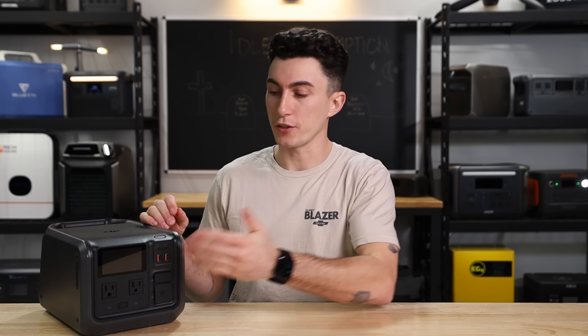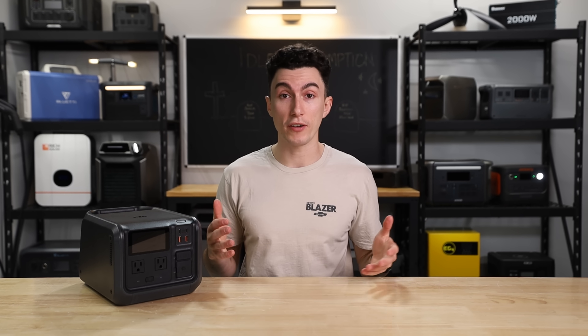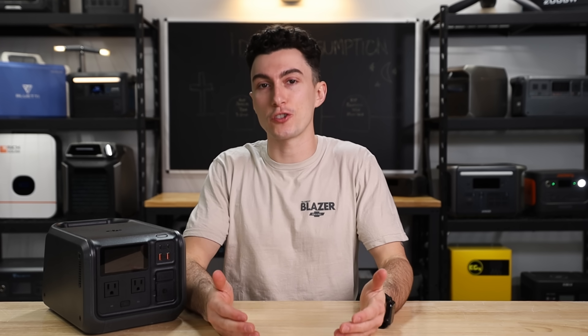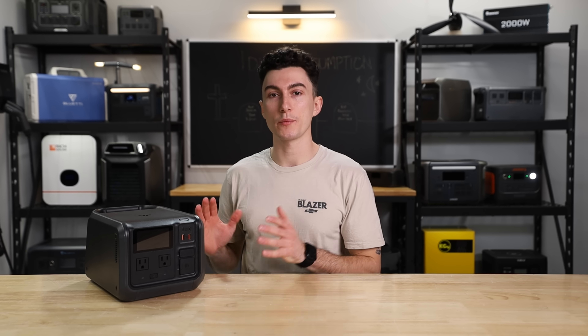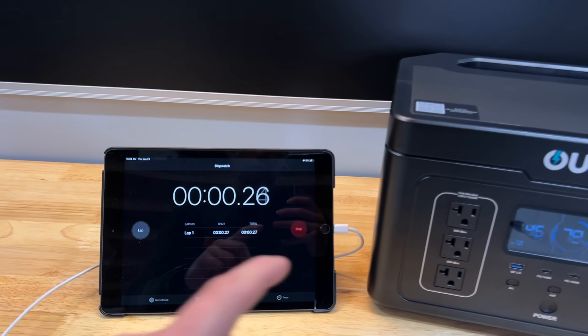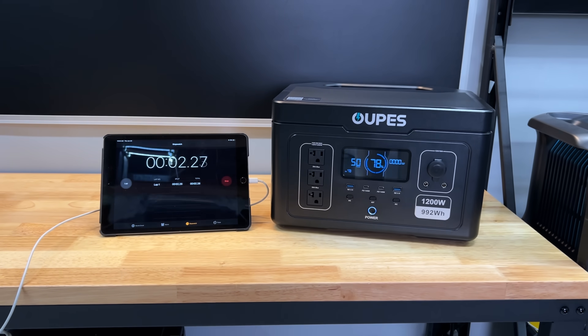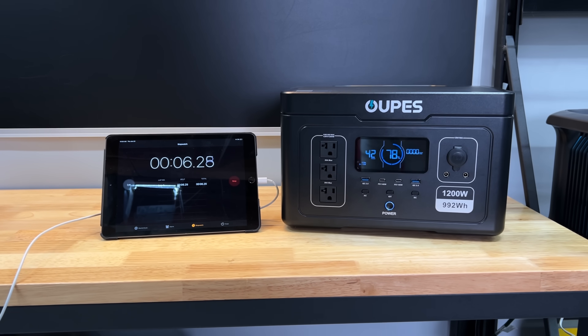Sure, there are also other things: the screen being on consumes a little bit of power, the fans running to cool the unit down consume a little bit of power, and the Wi-Fi, if you have it turned on, will consume a little bit of power. The annoying part about all of this is that idle consumption is not a standardized number. Every inverter, depending on how many plugs and how much power it's able to produce, is going to consume a different amount of power — and companies don't advertise this.